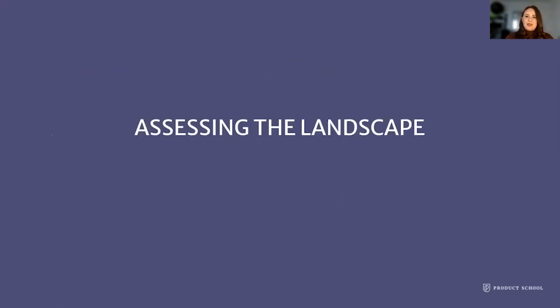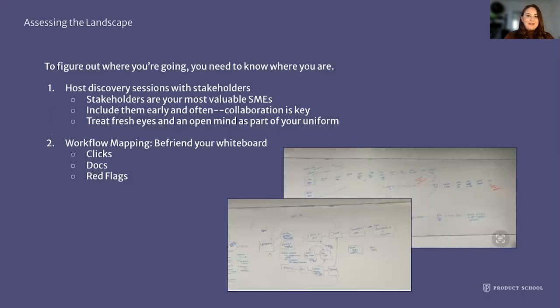The next step is to assess the landscape. We generally go into a project thinking we have some understanding of how things are and are not working, but you really have to assess it. To know where you're going, you need to know where you are. Host a discovery session with your stakeholders — they are your most valuable SMEs. As product people and technologists, we can get caught up thinking we know the user journey, but if that doesn't align with your user's workflow — not just the task at hand but their broader workflow — you really need to look at the full picture to understand whether or not the path you're taking is the right one.